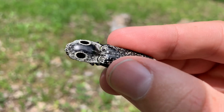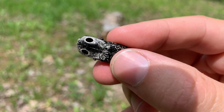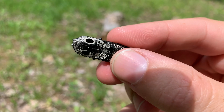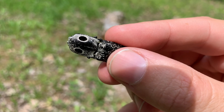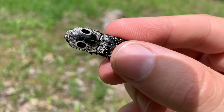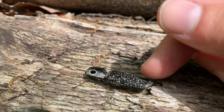Each different kind of click beetle actually has its own unique locking mechanism on its exoskeleton. The beetles firmly lock their body into place for a moment to store up enough energy, then release a sudden burst that sends them skyward.